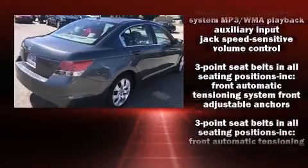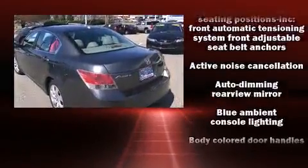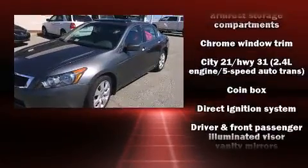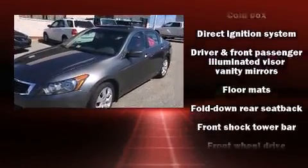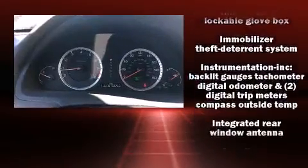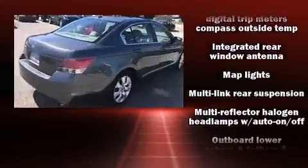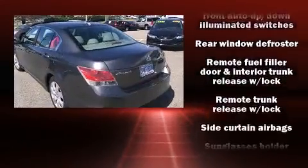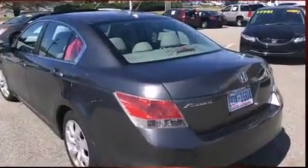Honda ensures the safety and security of its passengers with equipment such as head curtain airbags, front and side impact airbags, traction control, brake assist, anti-whiplash front head restraints, ignition disabling, and four-wheel disc brakes with ABS. With electronic stability control supplementing mechanical systems, you'll maintain precise command of the roadway.